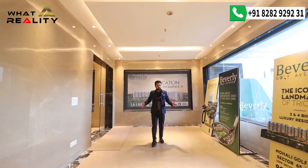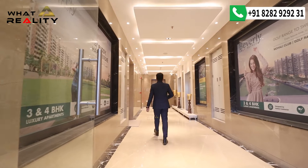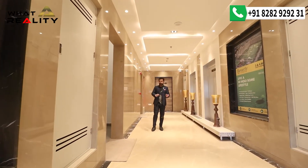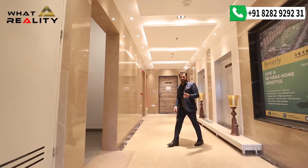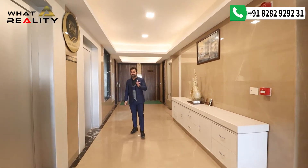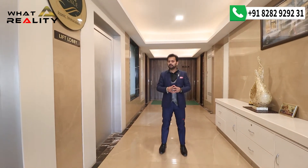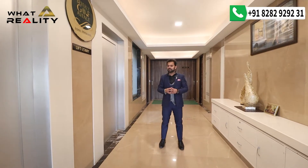The hallway opens up by default, and here you are getting two lifts, two staircases, and a common washroom. In Beverly Golf Avenue there are three categories: Optima, Maxima, and Luxima. The sample apartment I'm about to show you is Optima, where on each floor there are four apartments — two facing the golf range and two facing the club.